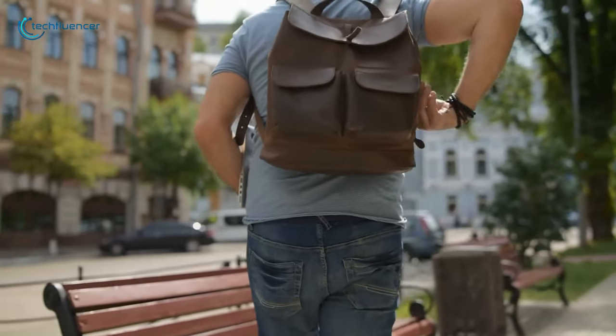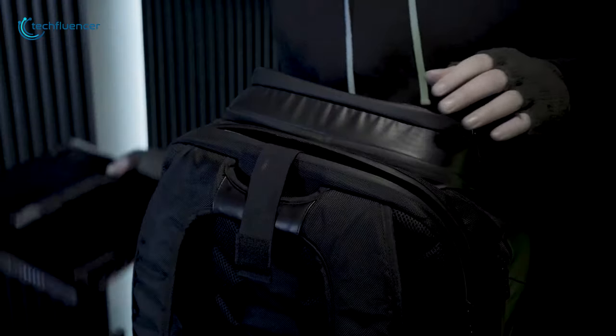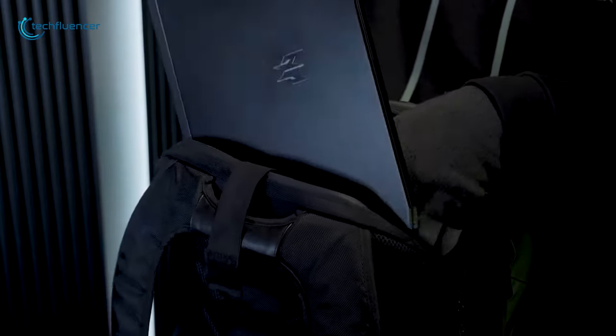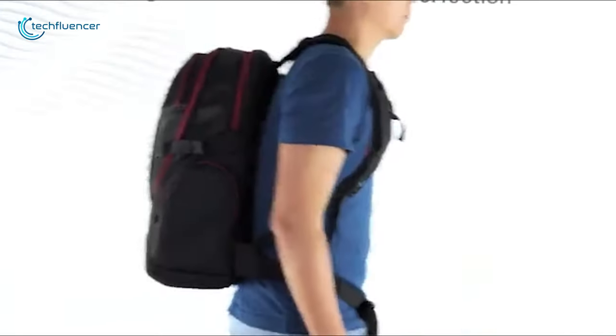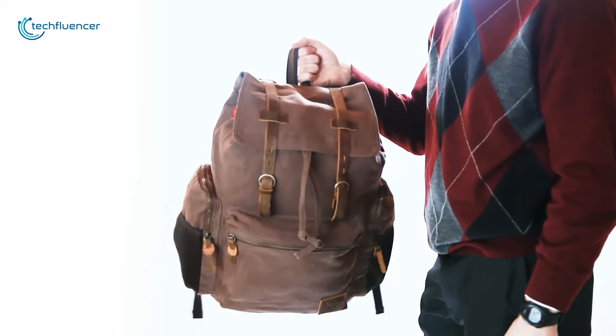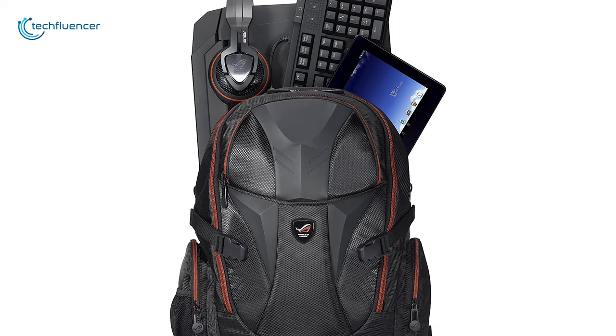When shopping for a laptop backpack, there is a lot to look out for, especially whether the compartment of the backpack will house your laptop perfectly or not. So in today's video, we are going to show you the 5 best 17-inch laptop backpacks that will ease up your life.